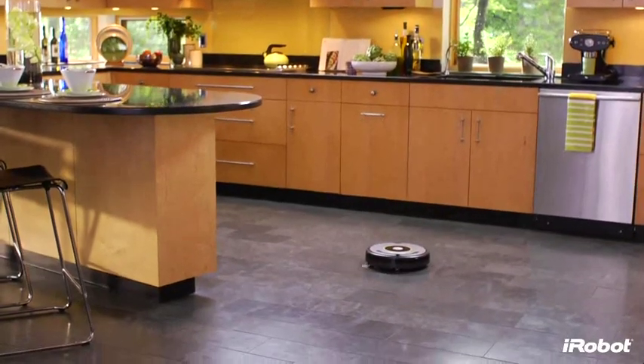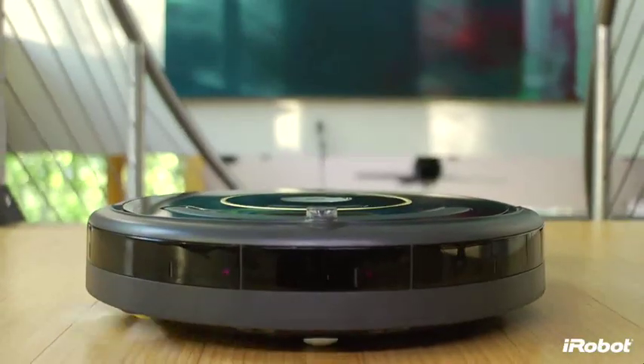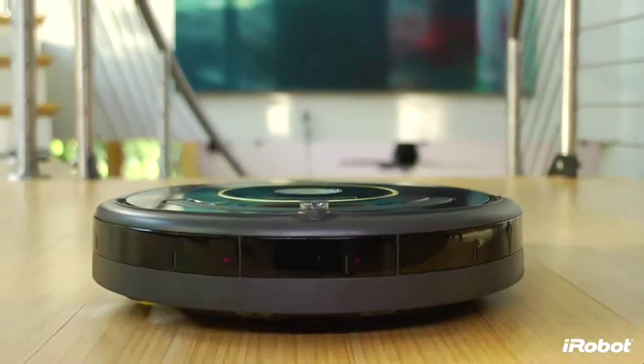A beautifully maintained home, a hassle-free cleaning experience — iRobot Roomba 600 Series vacuum cleaning robots.